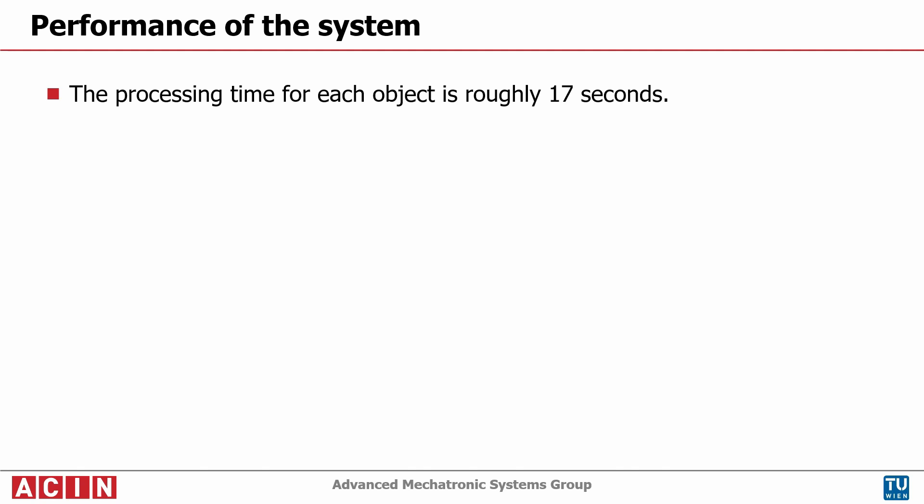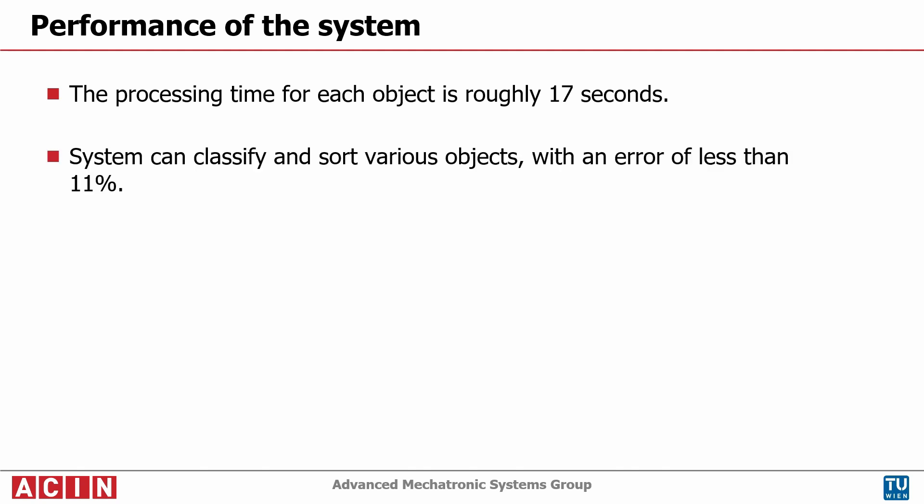Therefore, on one day, the prototype can sort around 5000 objects. In general it can be said that the mean relative error is smaller than 11% for every single feature.